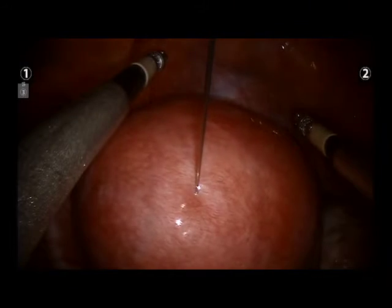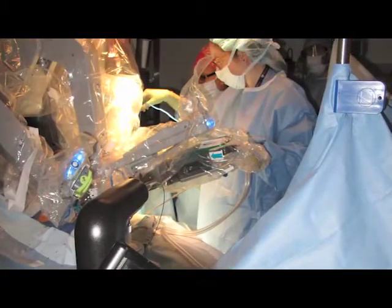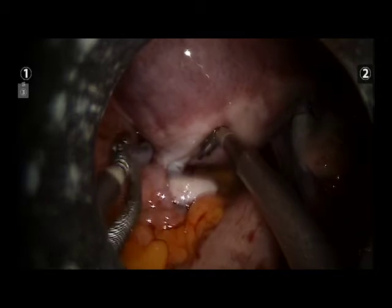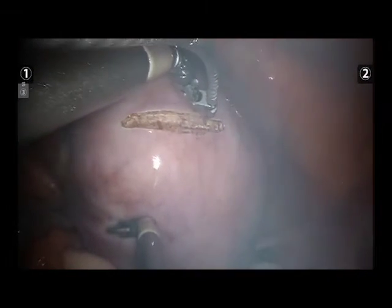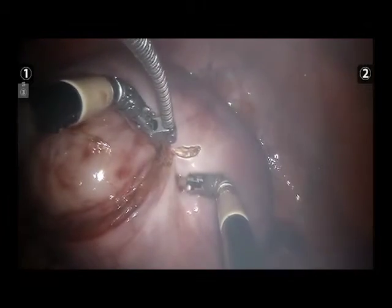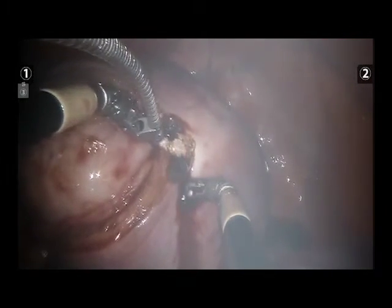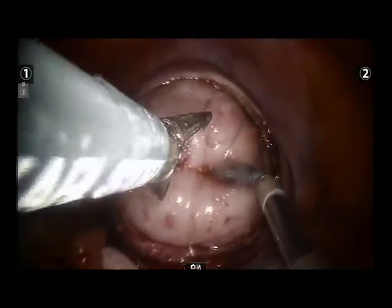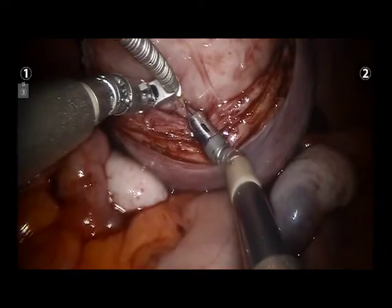Dilute vasopressin is injected into the myometrium under direct visualization. The laser fiber is introduced through the assistant port and securely grasped and controlled by one of the needle drivers. Depending on the tumor location, a transverse, longitudinal, or elliptical incision is made on the myoma, and the dissection is carried out until the plane between the tumor pseudocapsule and the myoma is reached. The fibroid is then readily enucleated with steady traction from a five millimeter tenaculum from the assistant port and gentle dissection and counter traction with the robotic instruments.